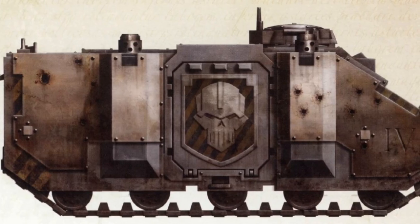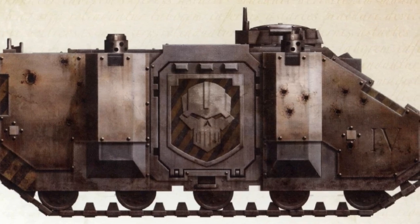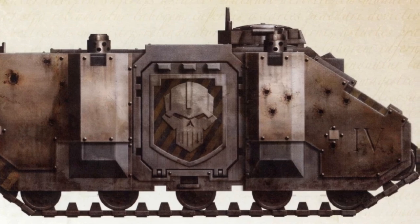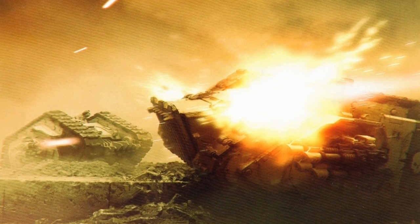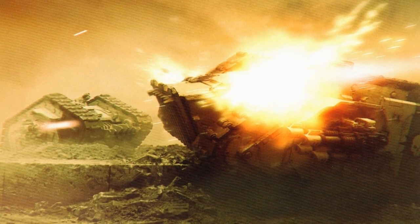The Castellan Rhino was created by the Iron Warriors Legion, primarily deployed during the Great Crusade. The Castellan bore unfolding plating and impact bracing to allow the vehicle to serve as a mobile bunker. Their modular construction allows for chains of Castellans to interlock, creating semi-permanent fortified lines and emplacements.